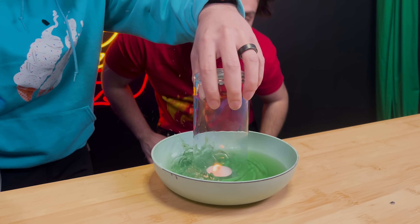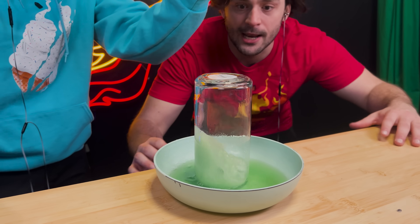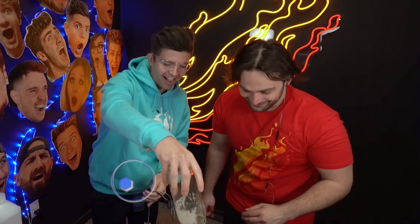And now, the glass on top. Wait! We got it! We did it! That sucks! It works, it works, baby.